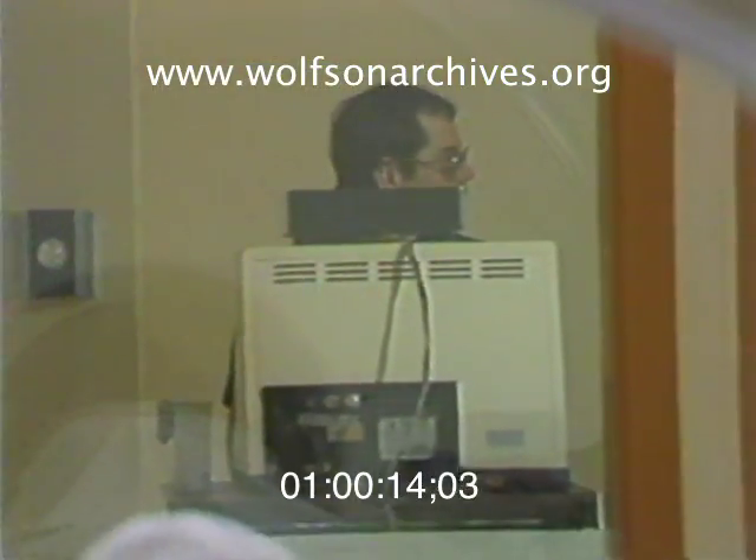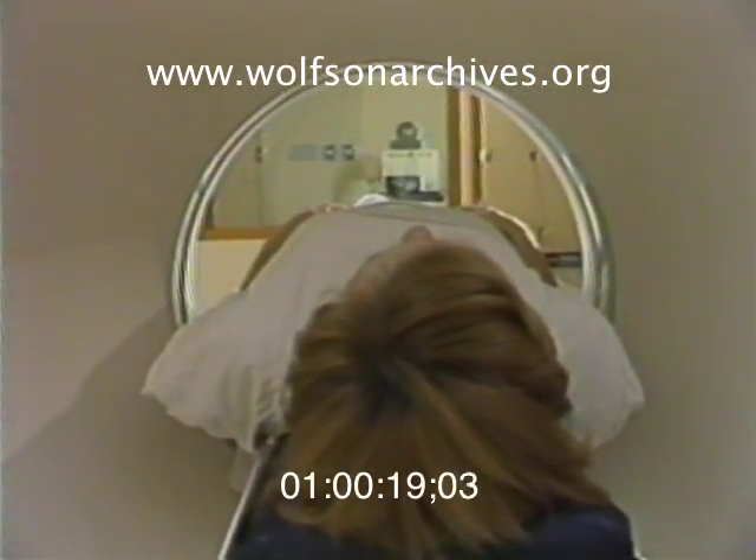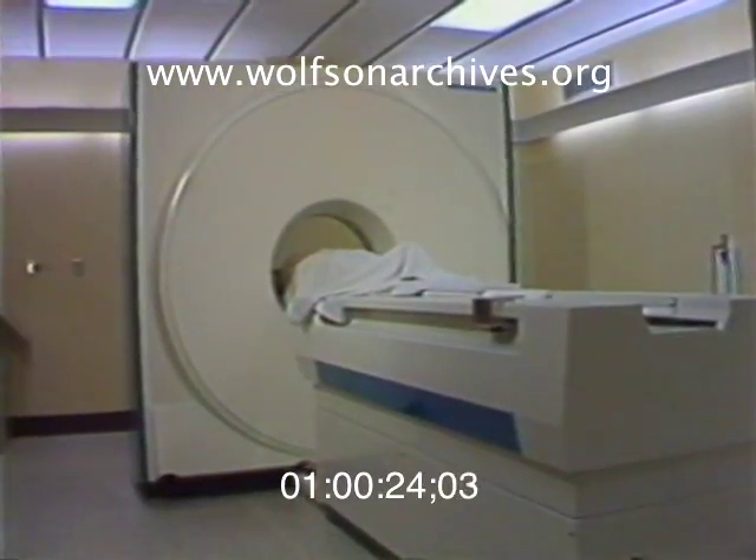Here, the most sophisticated tomograph in the world — $600,000 worth — is about to go into patient use. In just 4.8 seconds, this massive piece of machinery, operated by remote control,